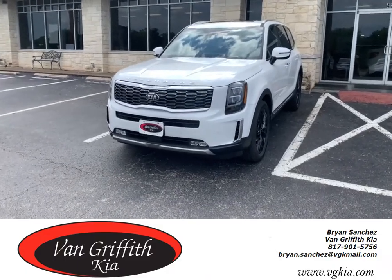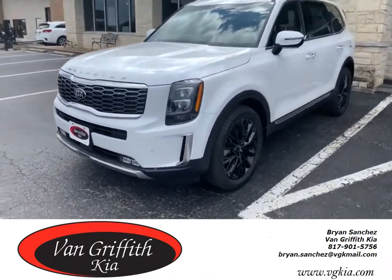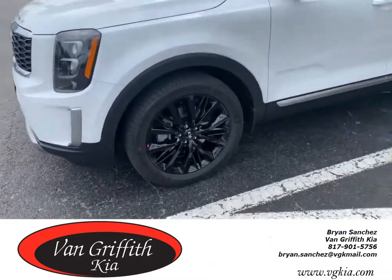Here we have the 2020 Kia Telluride in Snow White Pearl with 20-inch wheels.